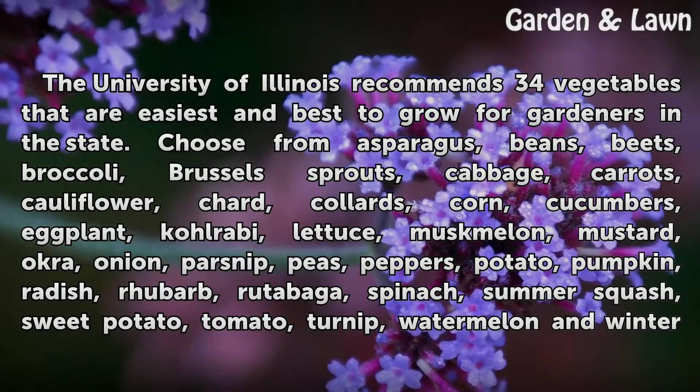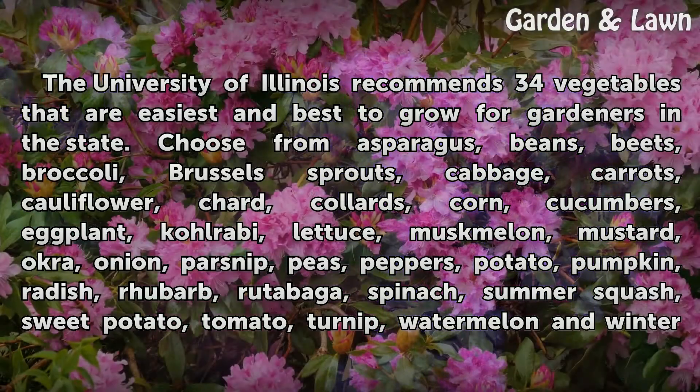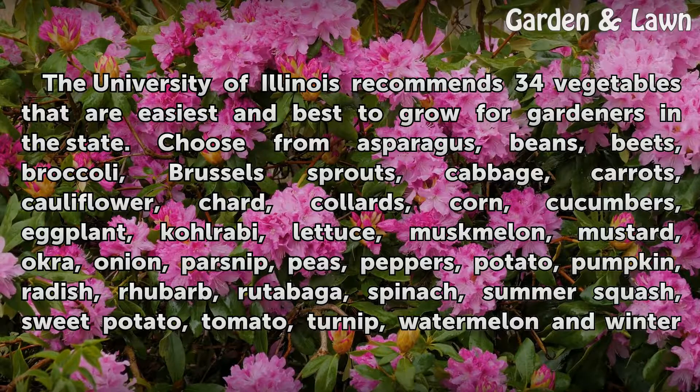Varieties: the University of Illinois recommends 34 vegetables that are easiest and best to grow for gardeners in the state. Choose from asparagus, beans, beets, broccoli, Brussels sprouts, cabbage, carrots, cauliflower, chard, collards, corn, cucumbers, eggplant, kohlrabi, lettuce, muskmelon, mustard, okra, onion, parsnip, peas, peppers, potato, pumpkin, radish, rhubarb,